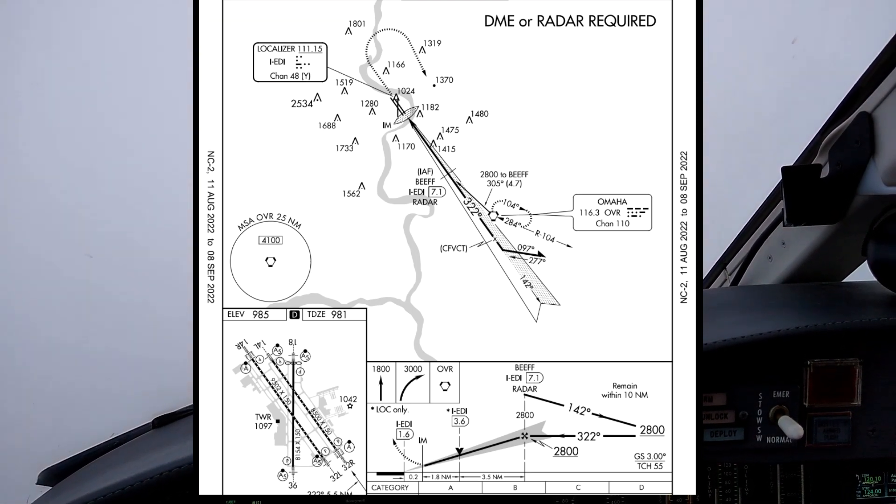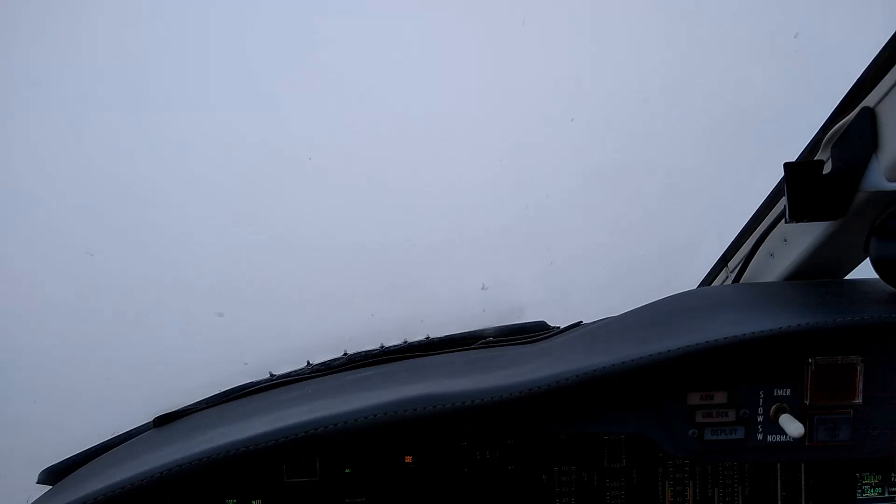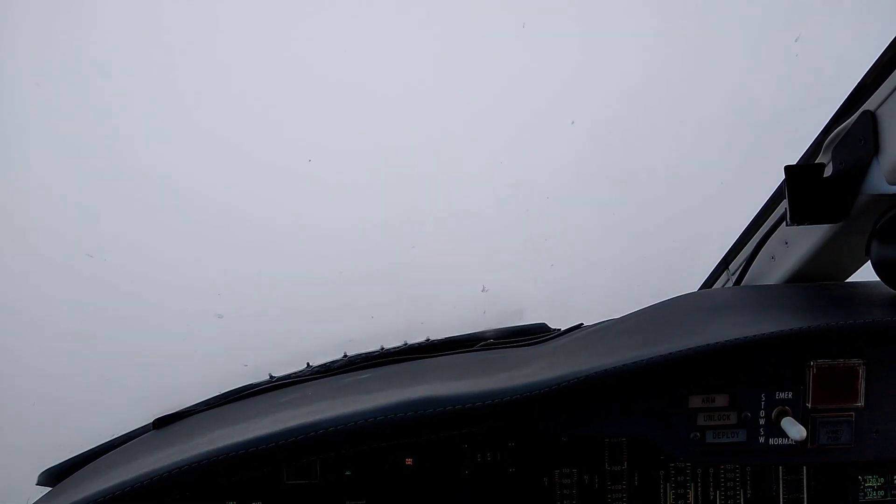Flaps approach. Alright, speed checks okay, flaps to approach. Saratoga 74G, roger, you can resume navigation to Clorinda. Maintain at or above 3,200.